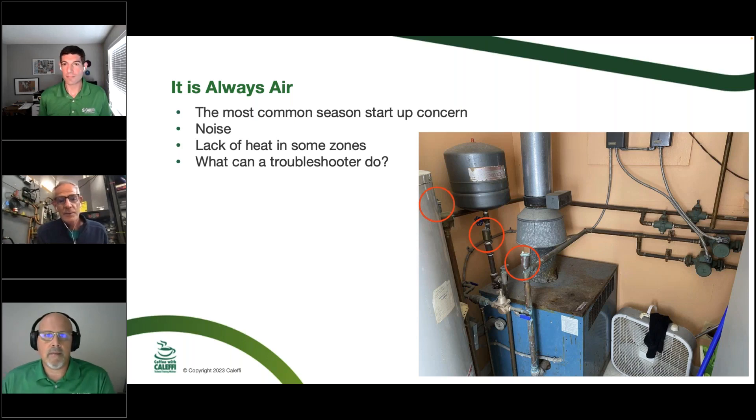We're going to look at some slides and show you things you can do to avoid these problems or fix them on a troubleshooting call. It's not that hard if you understand the technology of how air works in the system. This was actually an Airbnb we stayed at during the summer — one of my favorite pictures because you can do a crime scene investigation: there are a lot of air vents, probably an air problem that was never addressed properly.